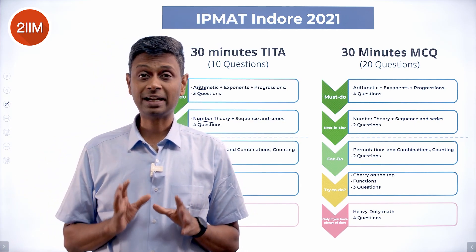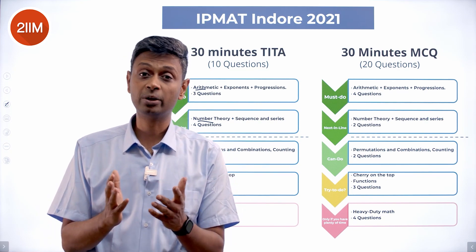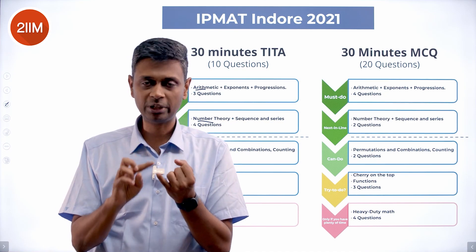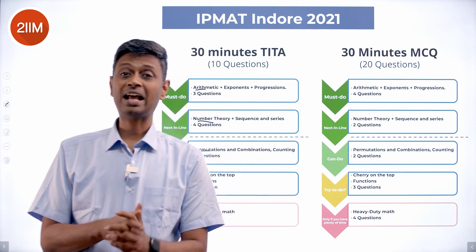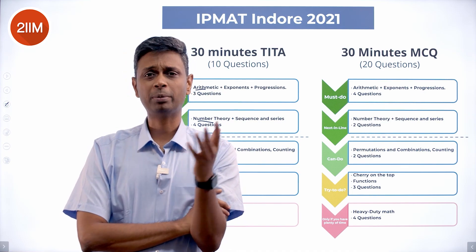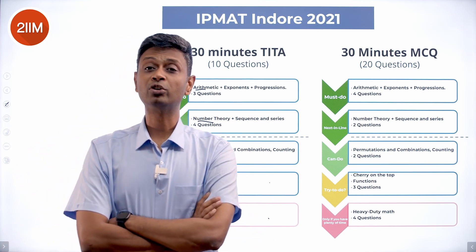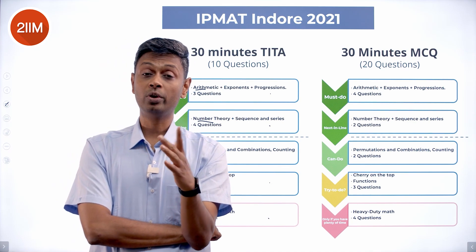If you're a commerce graduate not comfortable with heavy algebra, coordinate geometry, and trigonometry, focus on arithmetic, number theory, and counting — add set theory and you're on solid ground. That should be your plan. If you're an aspirant more comfortable with heavier mathematics — perhaps prepared for JEE — this should still be your base strategy, because some questions here can get seriously time-consuming compared to what you can find in the simpler topics.